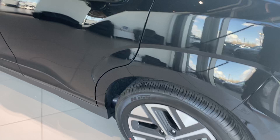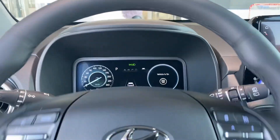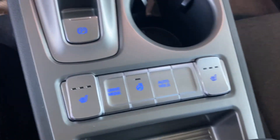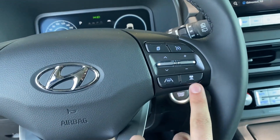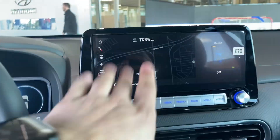Furthermore, looking at the interior, you have keyless entry, a digital dashboard, and digital screen. This vehicle is equipped with heated seats and a heated steering wheel. You also have steering wheel assist, adaptive cruise control, and parking assist.